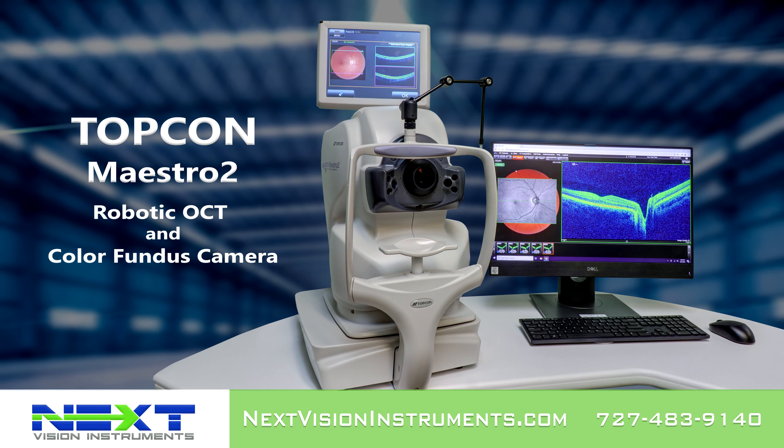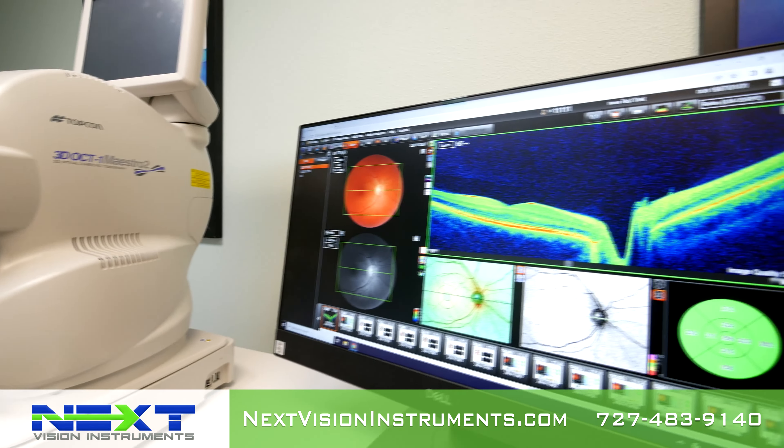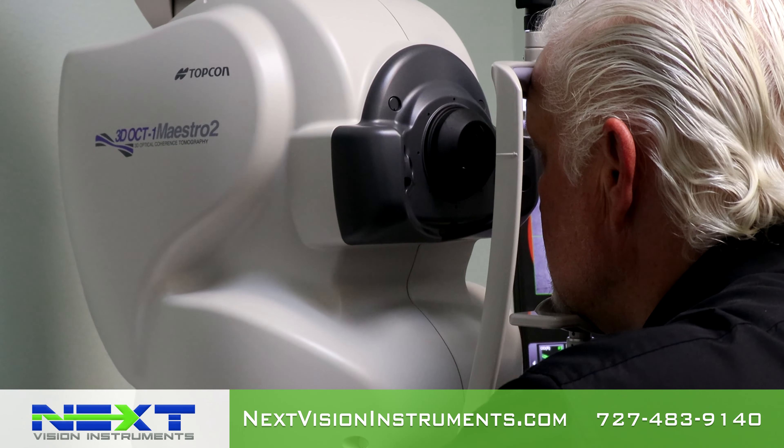Introducing the TopCon Maestro 2 OCT and Fundus Camera. Maestro 2 provides fast, multi-modality OCT fundus imaging and advanced data management — the complete clinical workstation for any busy practice.